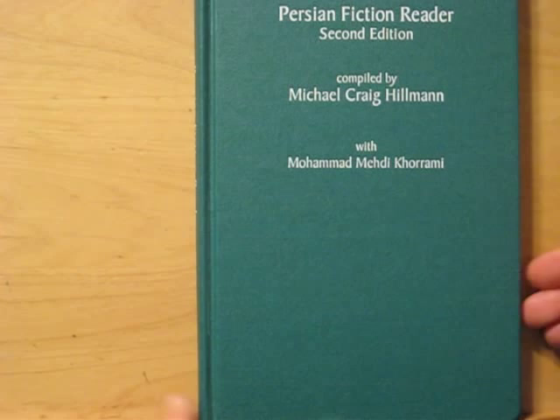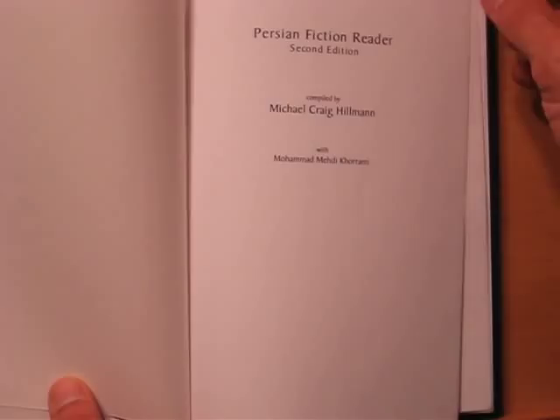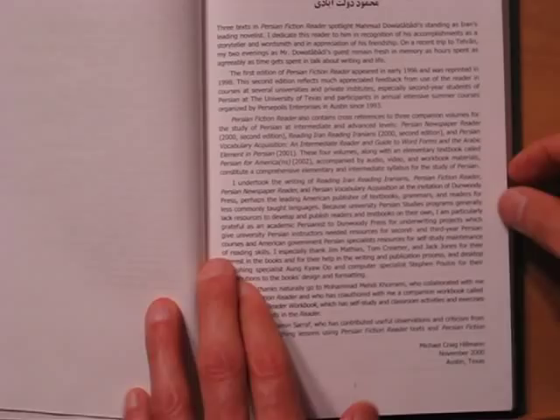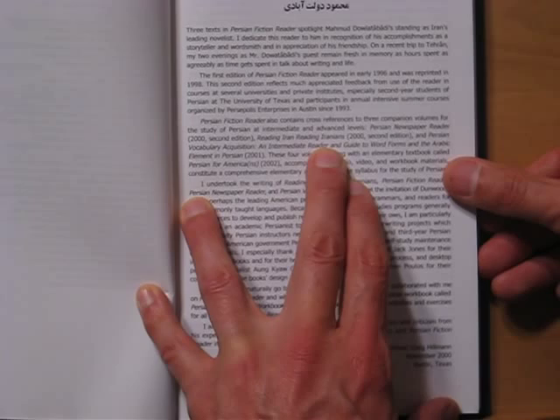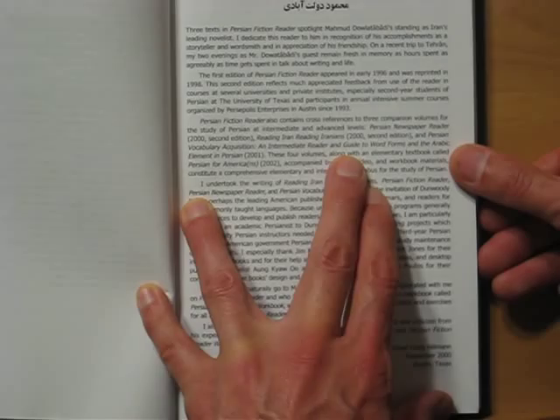Among their general rule is to publish just one book per language, but they have two privileged languages among these underprivileged, understudied languages — and these are Persian first and foremost. All the Persian books they have, four of them, were compiled by Professor Michael Hillman at the University of Texas at Austin. He did The Persian Newspaper Reader, Reading Iran, Reading Iranians, and Persian Vocabulary Acquisition: An Intermediate Reader and Guide to Word Forms in the Arabic Elements in Persian, and then my favorite — this Persian Fiction Reader.